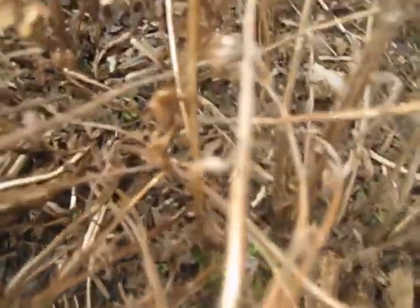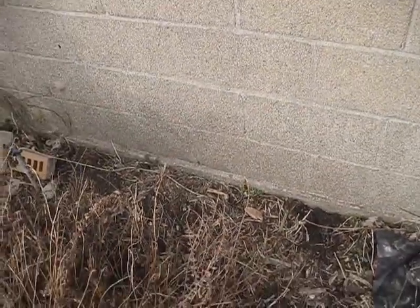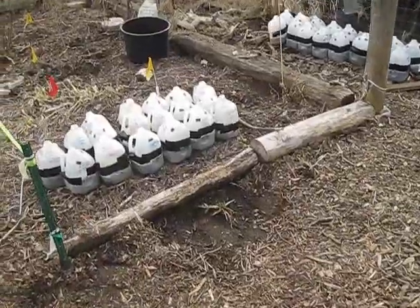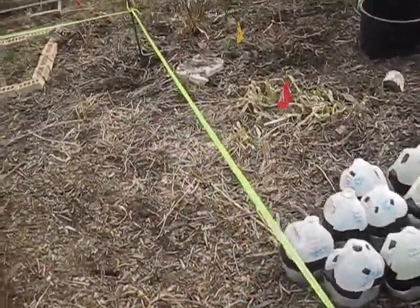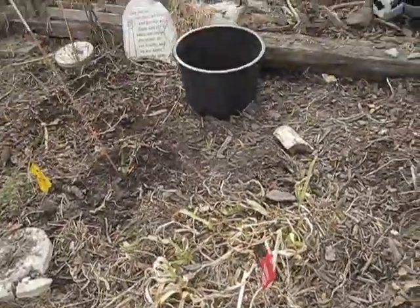This is lemon balm with all the new growth down in there. Over there is stinging nettle — it wasn't meant to spread all over the ground, but it got away from me. Stinging nettle is a great medicinal plant, but if you don't keep it contained it'll spread quite easily.